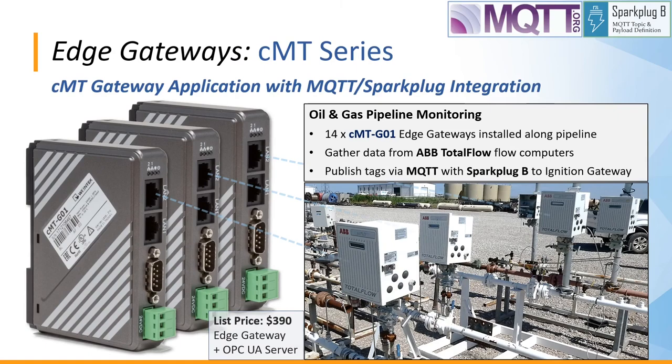Here we see a customer application using the CMT G01 Edge gateway for oil and gas pipeline monitoring. They have 14 of the CMT G01 installed along the pipeline, each connecting to an ABB totalflow flow computer and publishing tags and IO points via MQTT with Spark Plug B to their Ignition gateway system. The CMT G01 lists at $390 and includes the OPC UA server license built in.